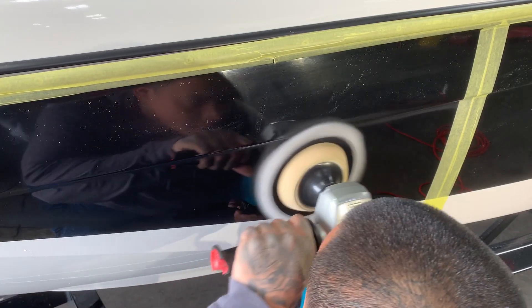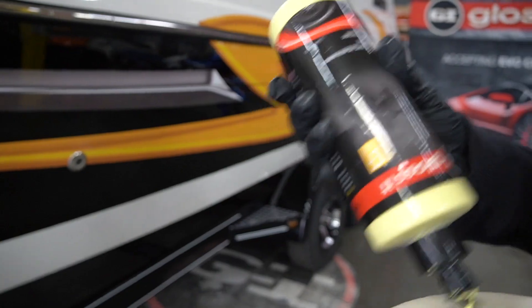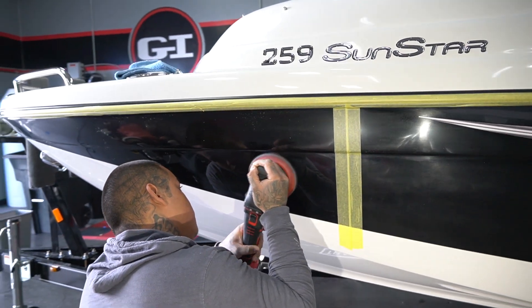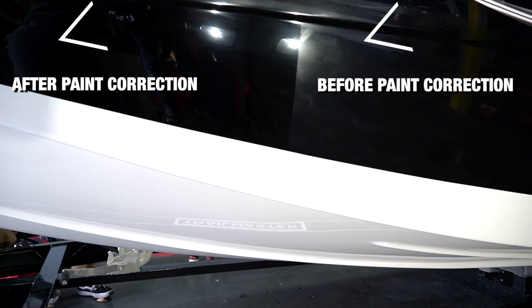The factory did a great job building the boat, but unfortunately there were sanding marks and other imperfections that had to be corrected before we could ceramic coat it with our ProMarine. As you can see here in the video, the left to right and the before and after are absolutely amazing. This required a lot of steps and focus to get to this level of perfection.